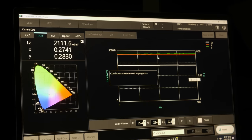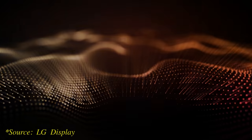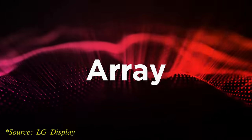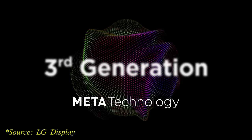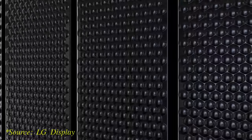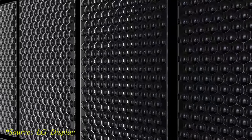So how has LG Display achieved this? The answer is MLA, or Micro Lens Array, named by the South Korean OLED panel maker as Meta Technology, where a layer of micrometer-sized convex lenses is deposited on the OLED panel to extract higher light output from the screen.